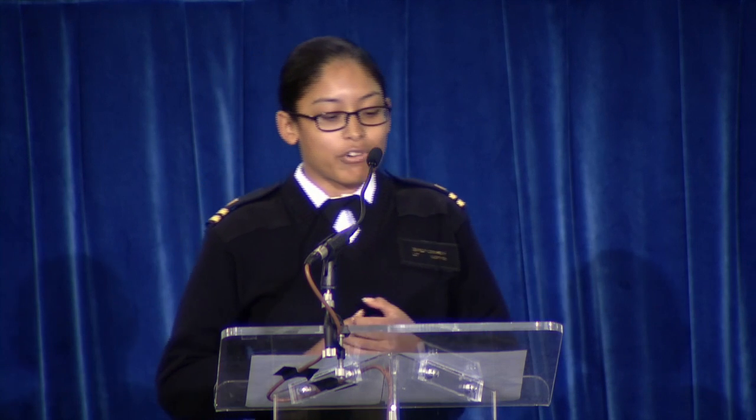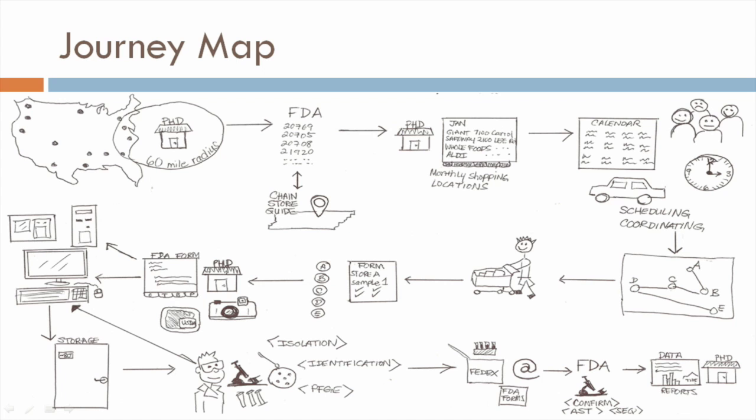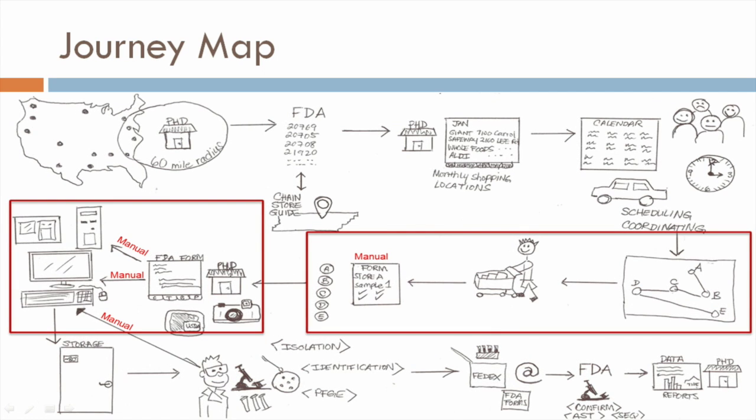So let me show you a journey map. This is Kim's overall process from beginning to end. And as you can see, it's really complicated. Here we've highlighted the problem areas where there's paperwork and a lot of manual entry along the way.